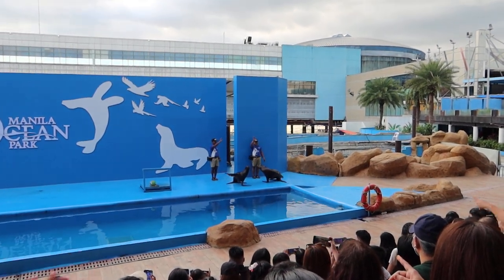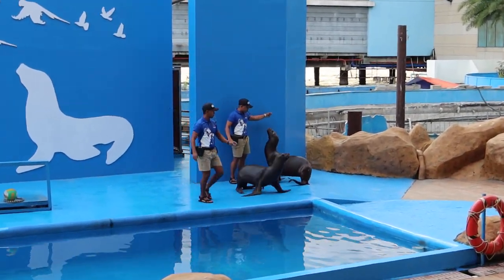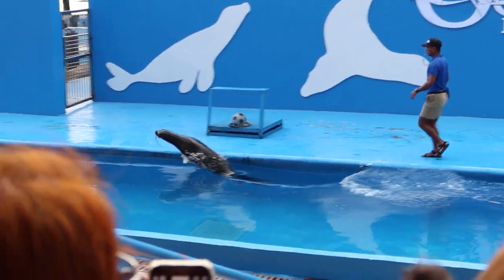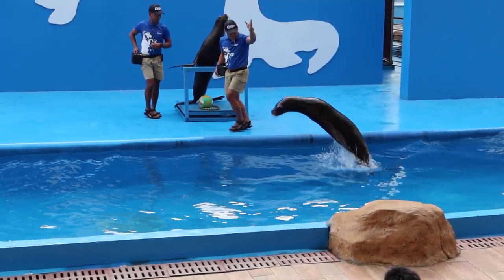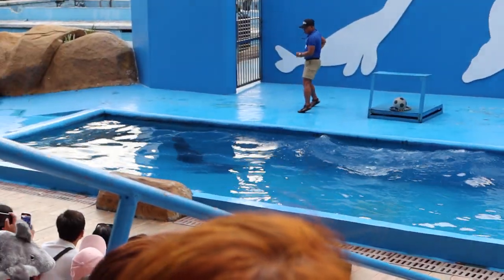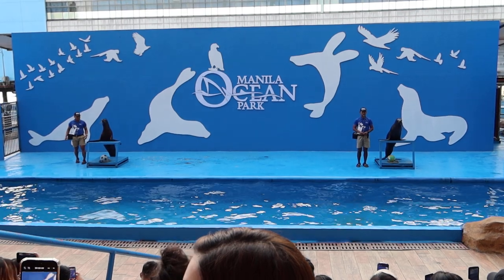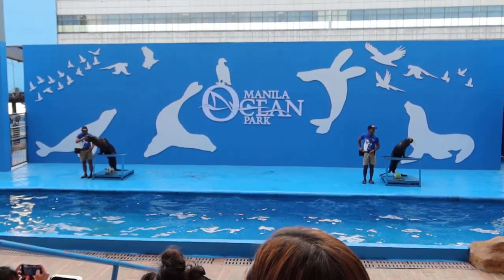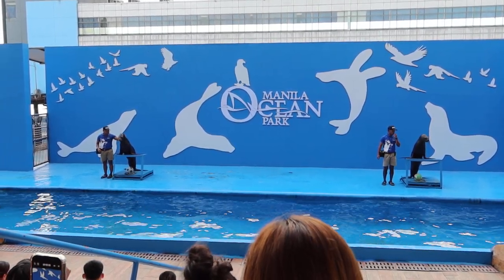Hello everyone! Wow, wonderful patrons! Good day everyone and welcome to Aquanica. My name is Trainer Francis and I'd like to meet my friends together with their trainers.